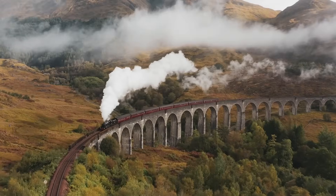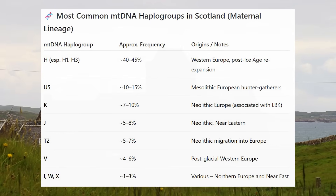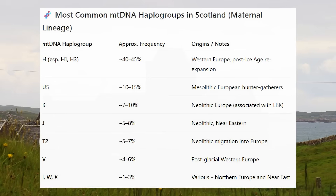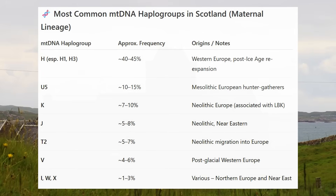On the maternal side, mitochondrial haplogroup H — especially H1 and H3 — is the most common in Scotland, followed by U5, K, J, and T2. This is a similar picture to other Western Europeans.